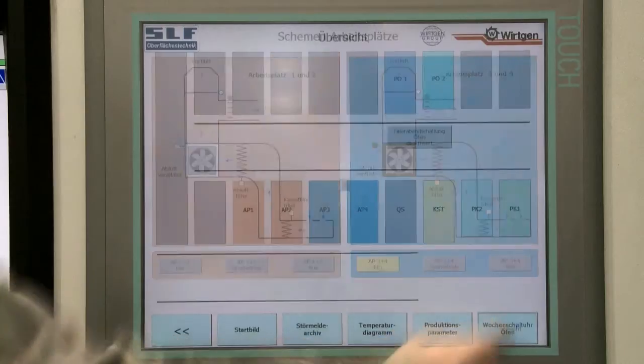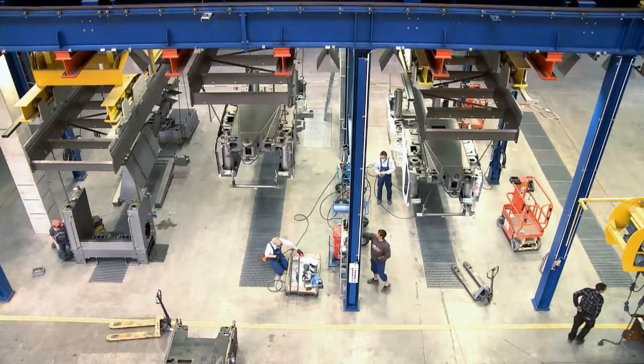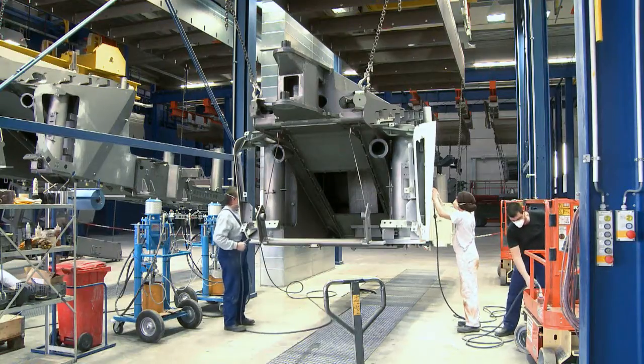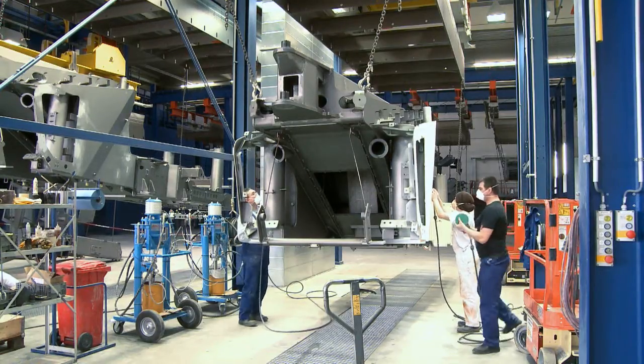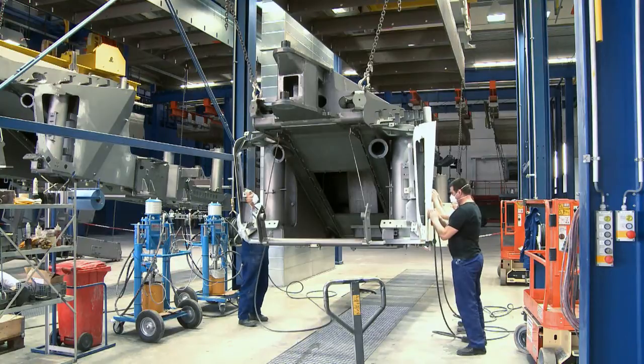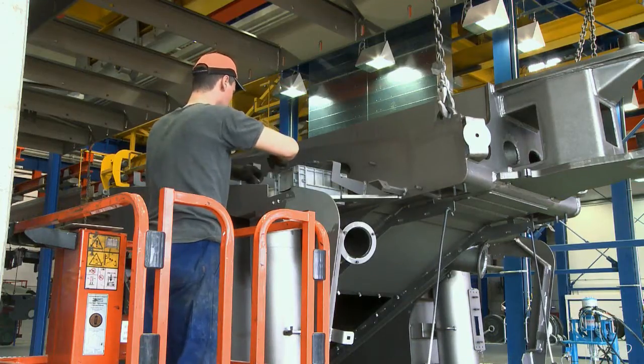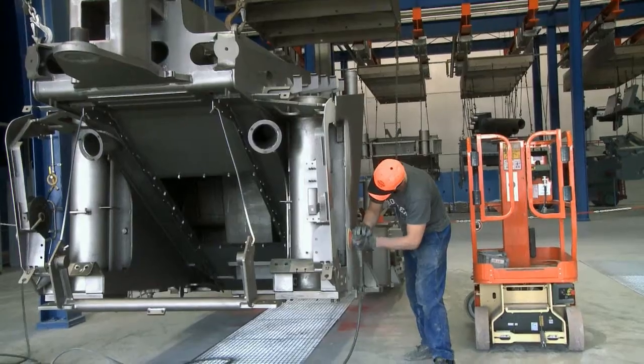To begin, the workpieces move to one of the four preparation stations. The previously blasted workpieces are parked here for filling, grinding and masking work. The work here can be performed quite comfortably thanks to illumination levels of at least 1,000 lux and the corresponding lifting devices.